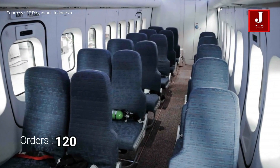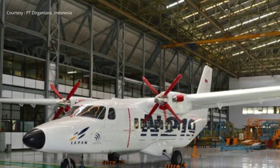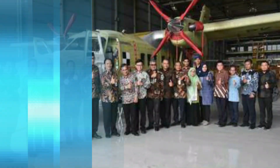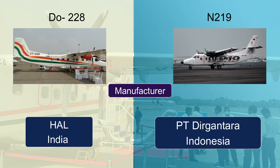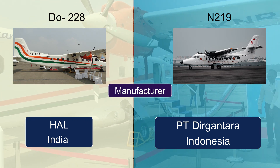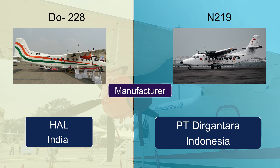Both the Indonesian N219 and the HAL Dornier Do228 are regional transport aircraft used for short-haul flights; however, there are several key differences between them. Regarding manufacturer, the HAL Dornier Do228 was developed by Hindustan Aeronautics Limited in partnership with Dornier Flugzeugwerke, while the Indonesian N219 is being developed by PT Dirgantara Indonesia.